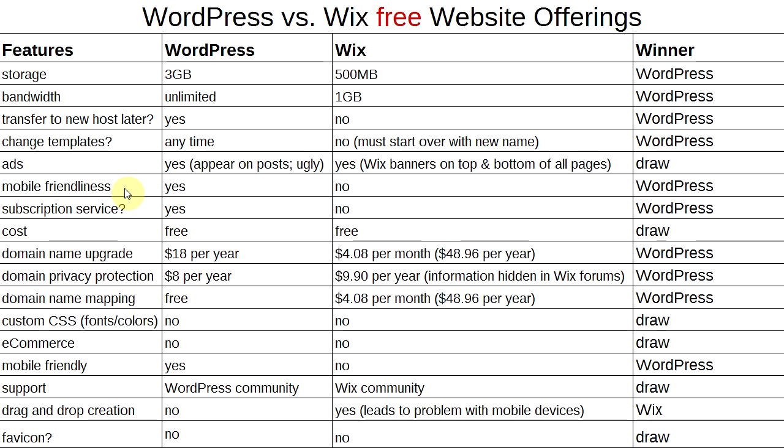For mobile friendliness, WordPress is very mobile friendly. Modern WordPress themes are responsive and look great on any device. Wix, not so much — if you look at Wix websites on a mobile phone you will see all sorts of problems. Winner: WordPress.